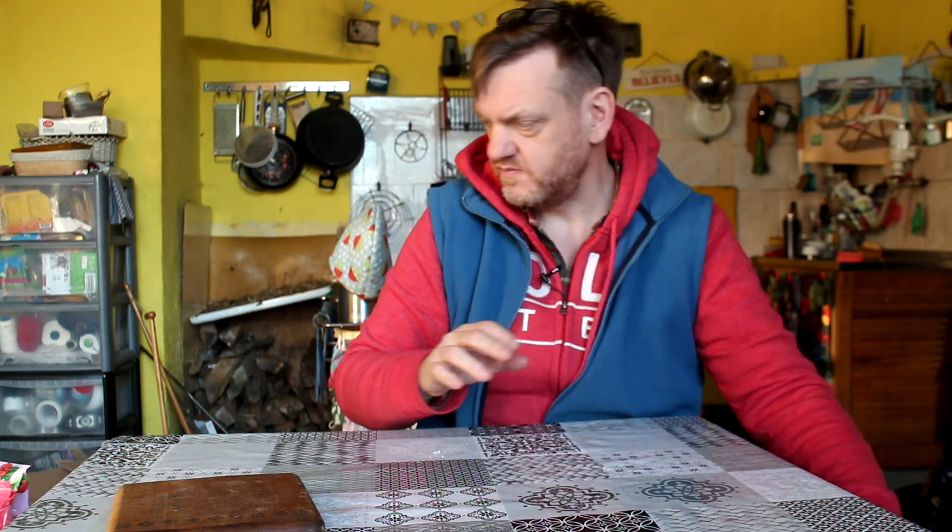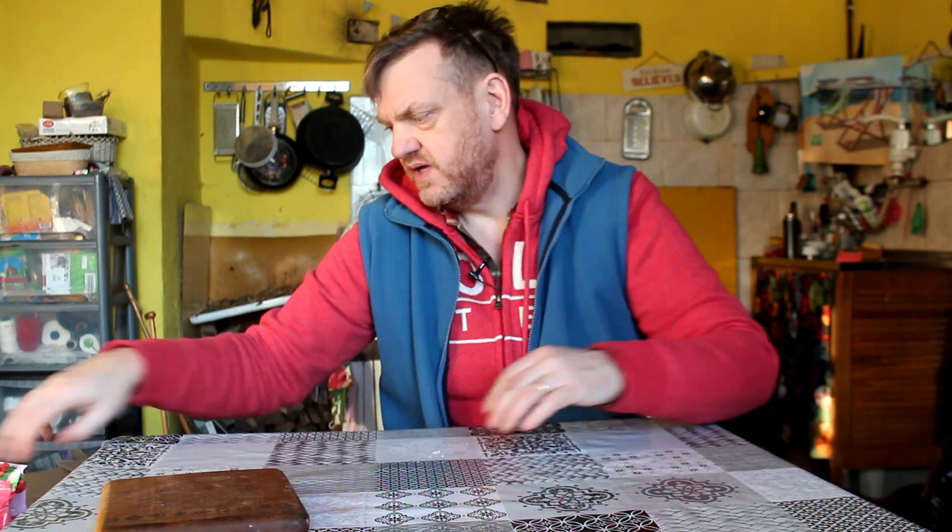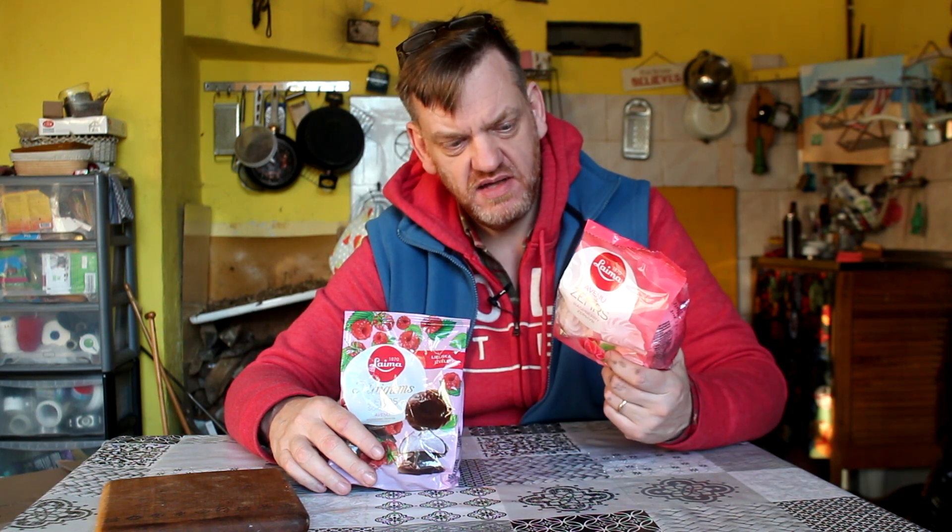We're back to something sweet. These are something called Zephyrs, and they're from Lima, who are the kind of national confectionery candy brand here in Latvia. I have tried these before but never featured them, and I wanted to talk about them because I think they're quite interesting. For me they are a little bit too sweet. But let's have a look and talk about what they are.